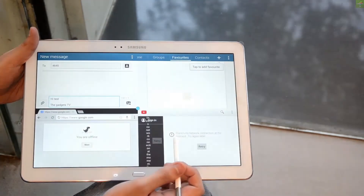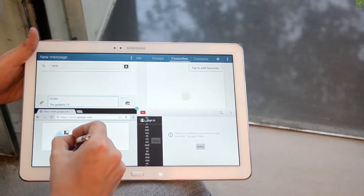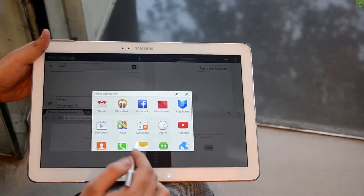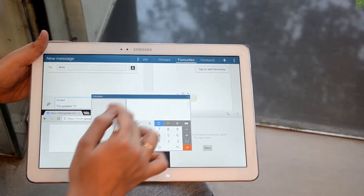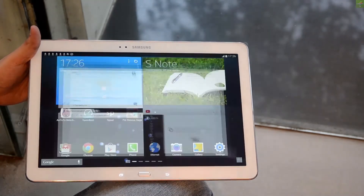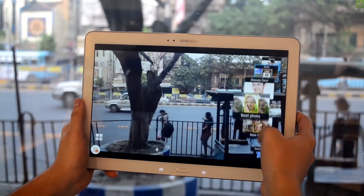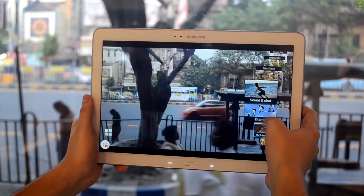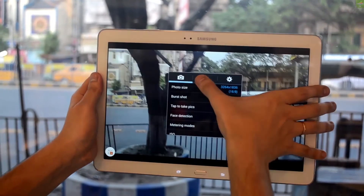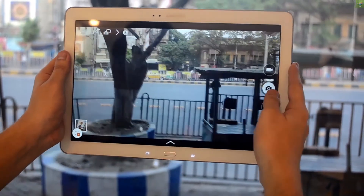There is one last S Pen feature called the pen window — you can draw a small screen and open handy applications like a music player or calculator. I am just opening the calculator to show you the pen window feature. Overall, when it comes to business features, this device has it all — you can access LinkedIn, download additional applications, and you get 50 gigabytes of Dropbox with this device.